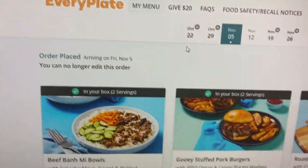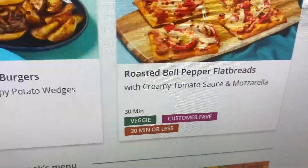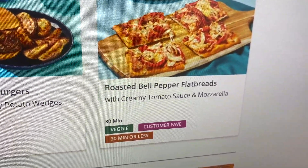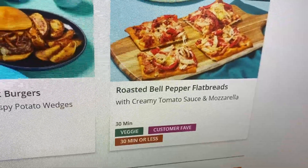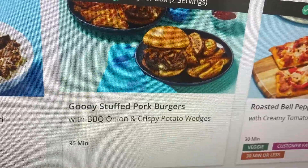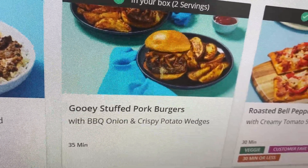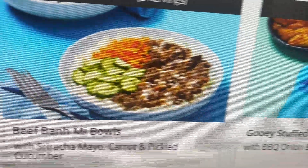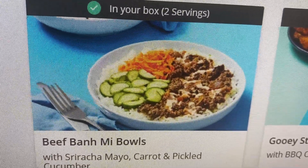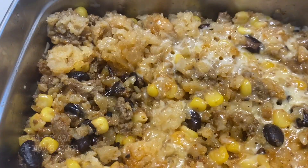This Friday I'm getting EveryPlate — I'm going to do it two more times. I'm getting the roasted bell pepper flatbread that somebody on YouTube said was really good. It's kind of vegetarian with bell peppers and onions. The second meal is a gooey stuffed burger — another YouTuber said it was amazing, there's cheese inside the burger, and my nephew really wants to try it. The third meal looks different, so I'm excited.